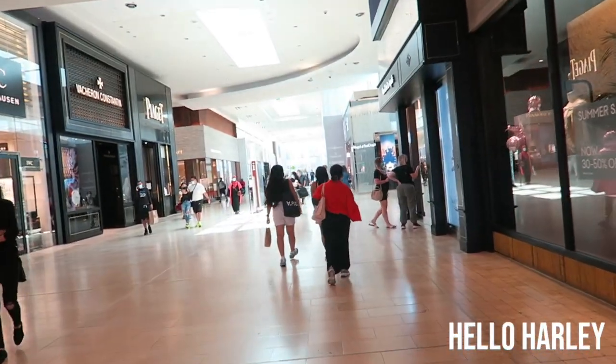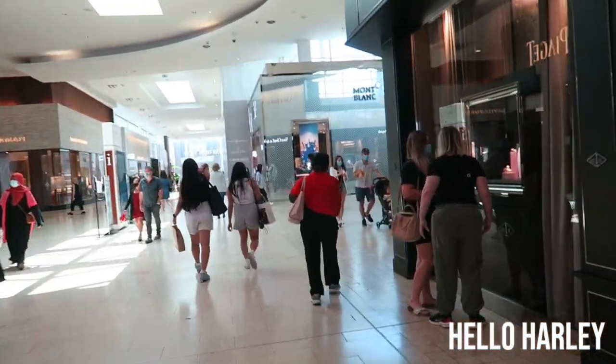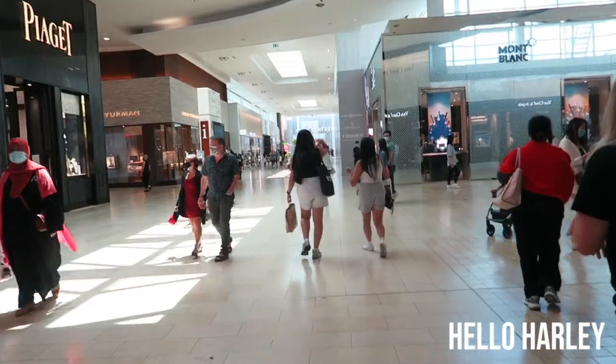Currently at Yorkdale and it is pretty busy. I'm going to pop into Cartier because I want to look at something, but I don't think they'll let me film.